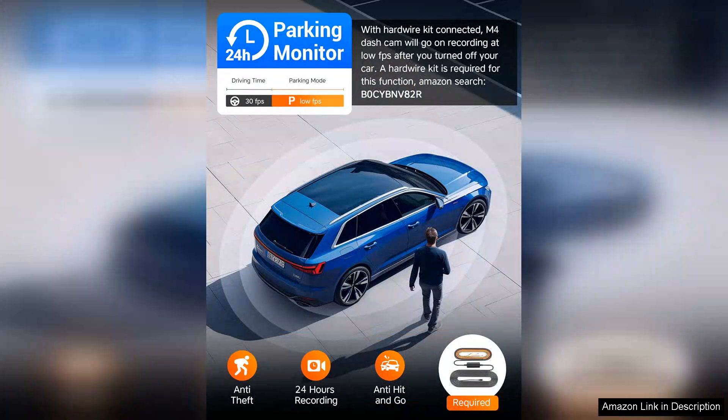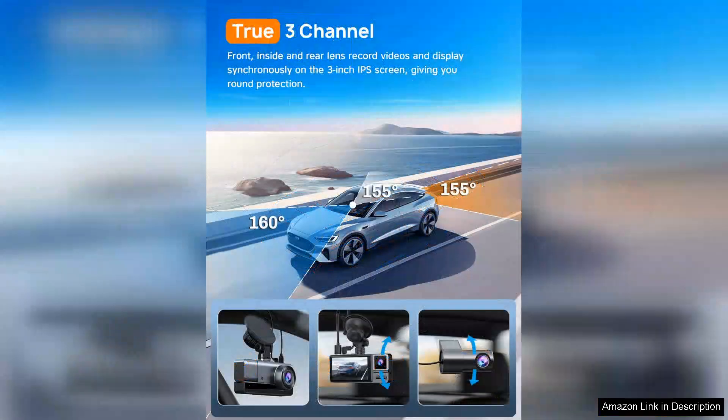While the iSki dash cam excels in most areas, the user interface could benefit from refinement. Some users may find the menu navigation a bit confusing at first, but with a little practice it becomes manageable.